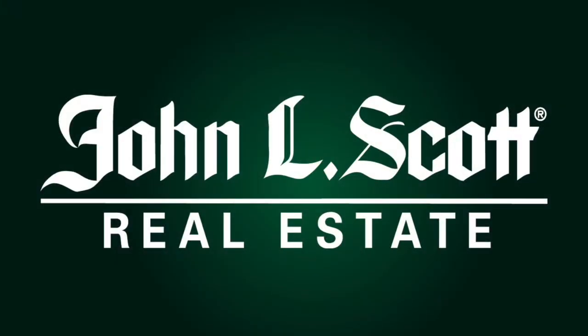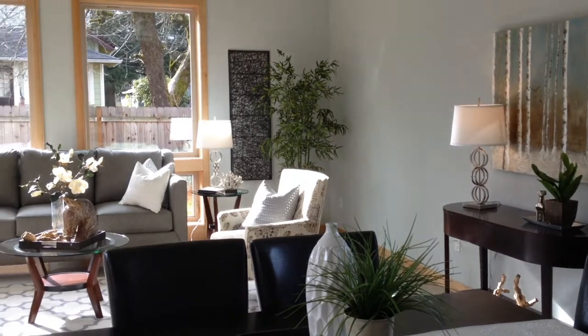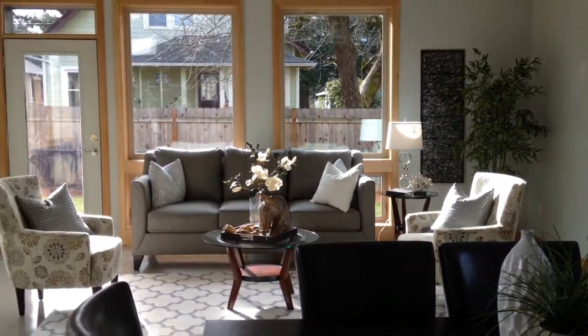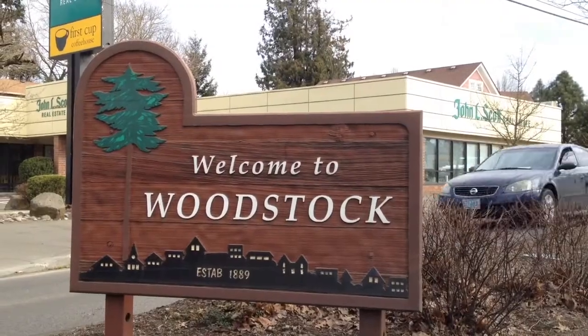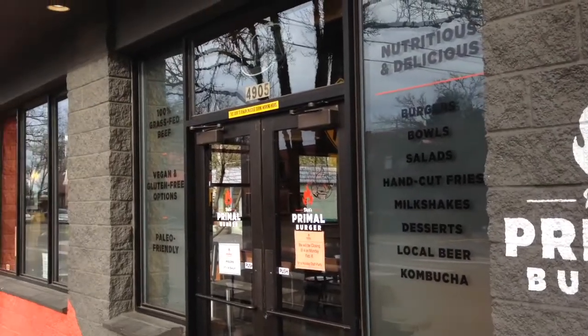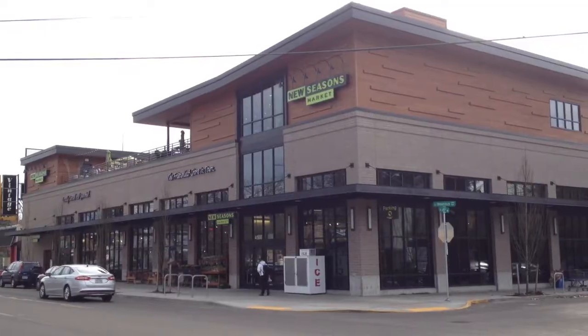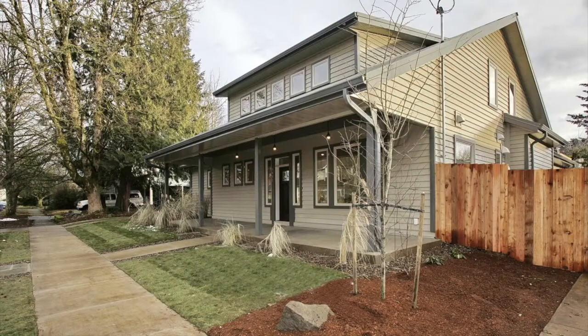I'm Alex Roy, your trusted Eastside Realtor, bringing you another neighborhood highlight. This home, built by Suncrest Construction, is located in the southeast Portland neighborhood of Woodstock. Woodstock has lots of great amenities, including great restaurants, businesses and services, and really good grocery stores. It also has a mix of older and newer homes, but none like this one.